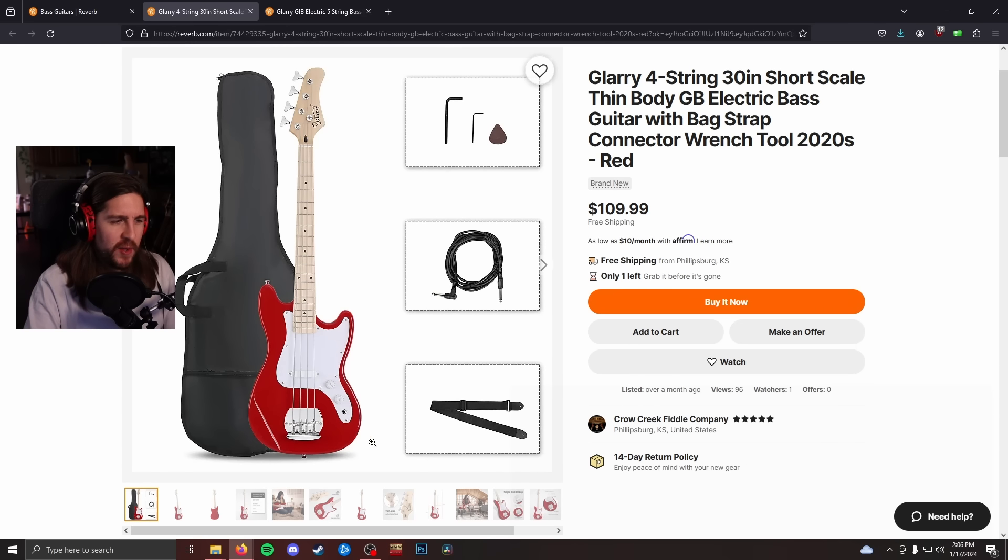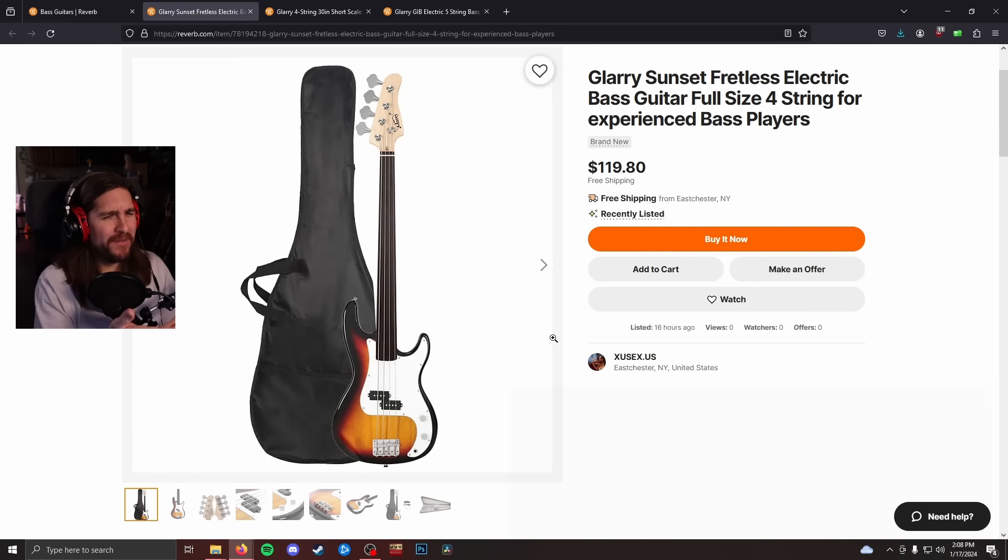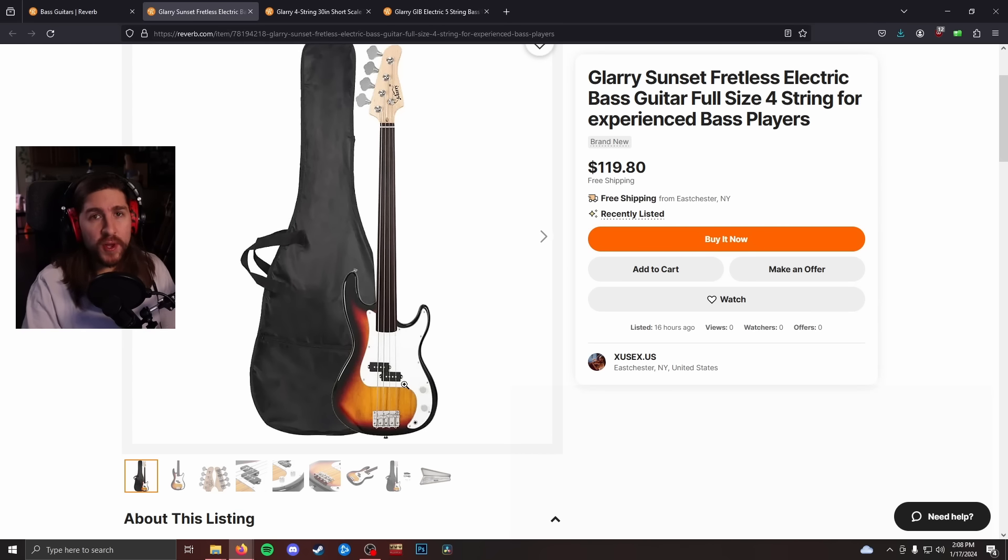The body woods on these are just scraps of whatever they can find to glue together. A painted one will usually look okay, though they'll have paint runs or spots where you can almost see the wood underneath — but that's better than the natural finishes, which look terrible because the wood looks terrible. As for electronics, the pickups on these basses are actually pretty okay — on the slightly upgraded ones, like the one I had, I thought it was a great sounding pickup. I think it was a Wilkinson pickup.